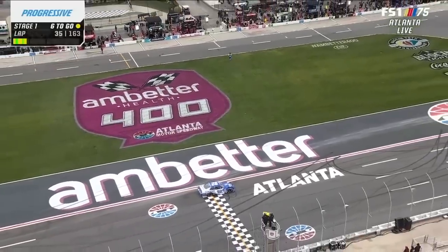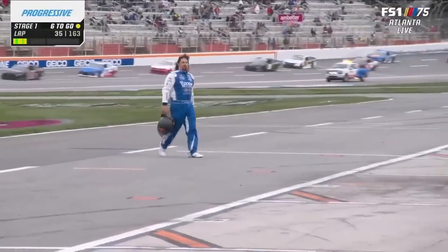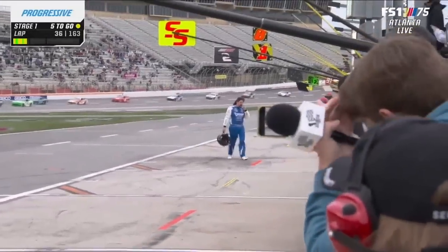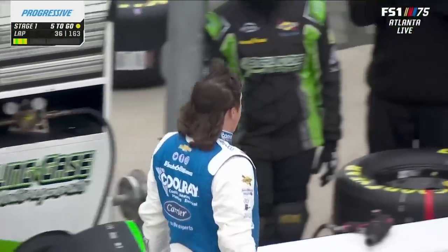He has parked his number 92 at the start-finish line and he's walking to the garage. What an exit — wave and see you later. They made him park his car because he extended the caution. They didn't do a good enough job repairing the front end of it — obvious from here that they didn't keep the tape on it.